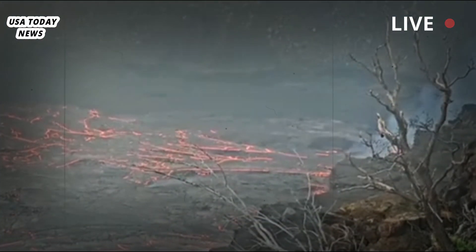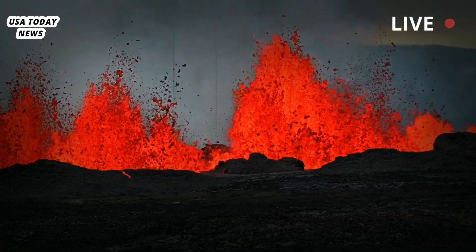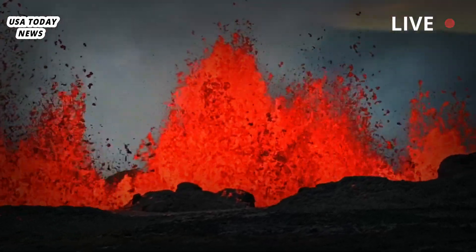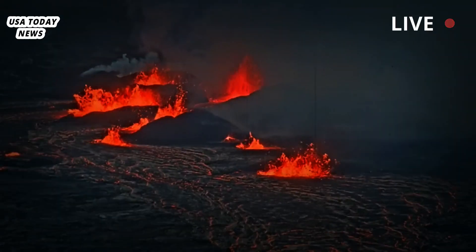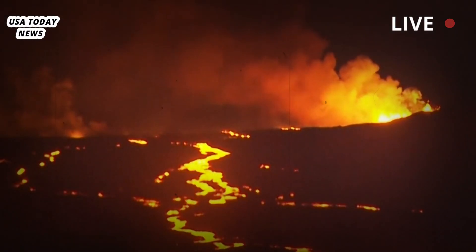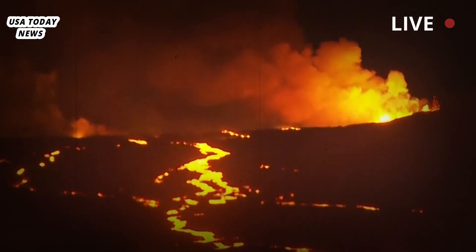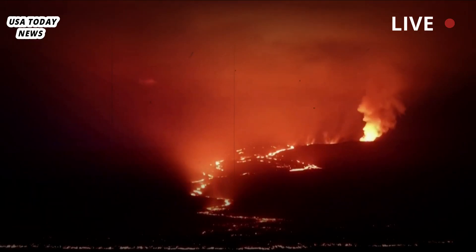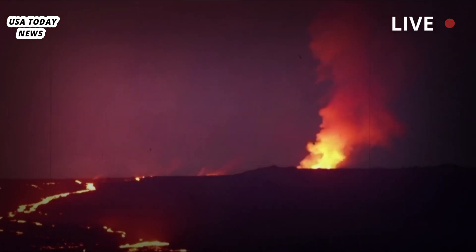"This is a very exciting moment. This is a very large, very powerful eruption," said Ken Hung, chief scientist at the USGS's Hawaiian Volcano Observatory, in a livestream chat. "This eruption is happening quite rapidly. This is the fifth eruption that has occurred at the summit of Kilauea since December 2020," he said, adding that lava flows have covered a 400-acre lava lake that began in 2020.